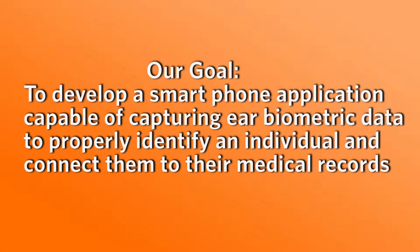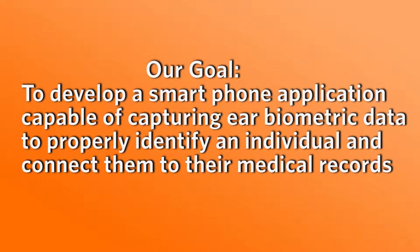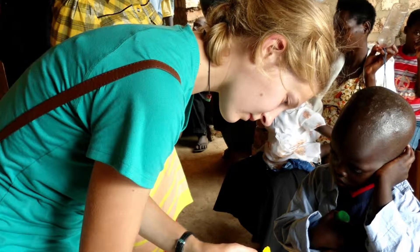Our goal is to develop a phone application that would use ear biometrics to capture data from an individual's ear and then connect them with their medical records. Basically, the problem is that we go into field settings and we encounter patients and we don't know who they are. This is a problem that we have been trying to solve for years and a lot of different approaches have been used.